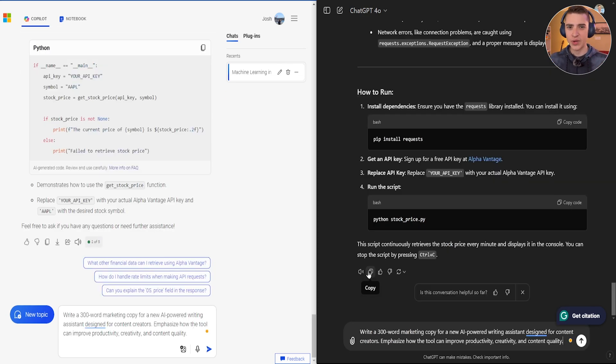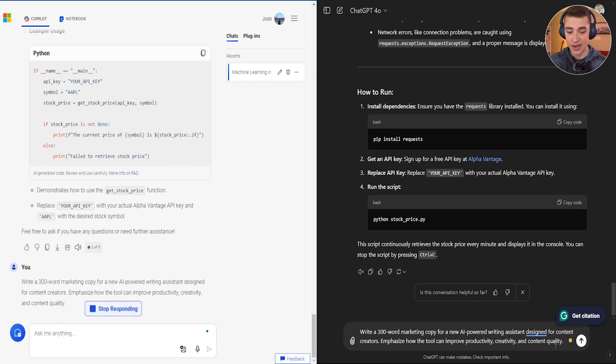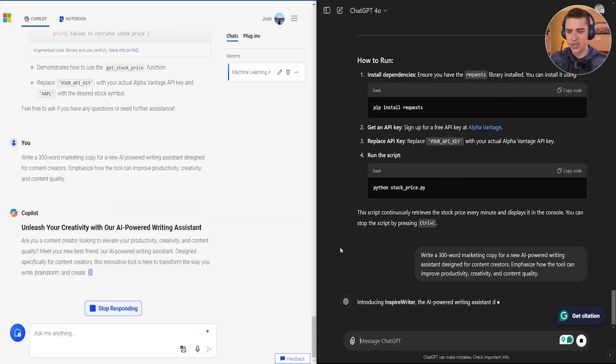Showdown number three — getting onto some creative writing and copy. We're going to ask it to write a 300-word marketing copy for a new AI-powered writing assistant designed for content creators, emphasizing that the tool can improve productivity, creativity, and content quality. Let's go ahead and hit submit on both and see exactly what we get.